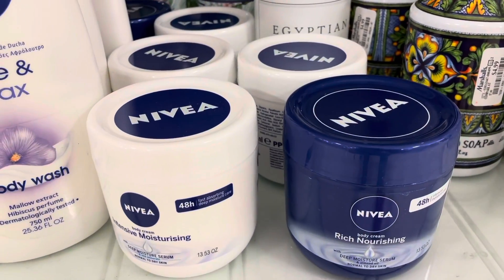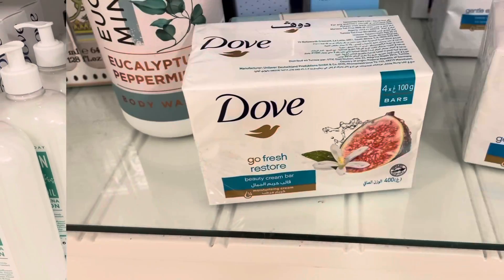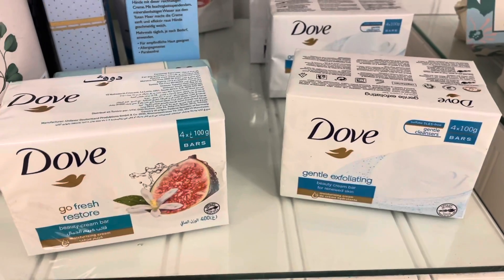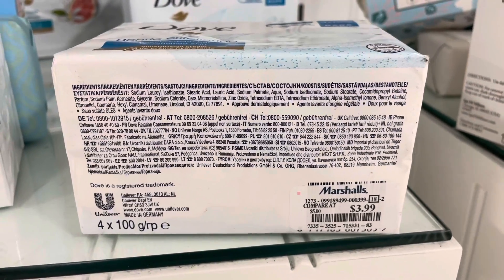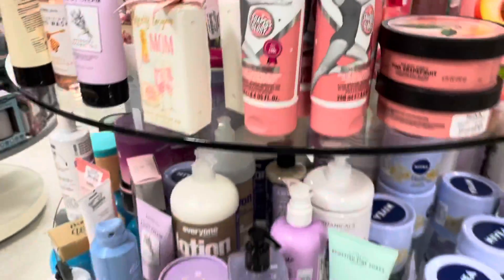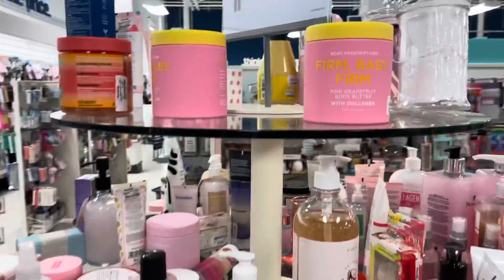I like the Nivea products and I like that Marshall's has the large size for such a good price. I also found some Dove soaps at Marshall's — they even have an exfoliating one, and four of them are $3.99, which you can't beat. They have so many body care products — so many different brands and the prices are so good, you could spend hours in here just looking at everything.